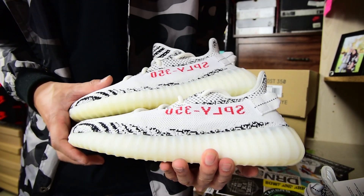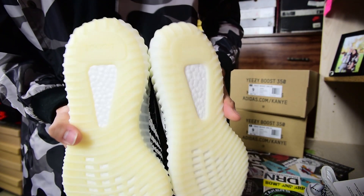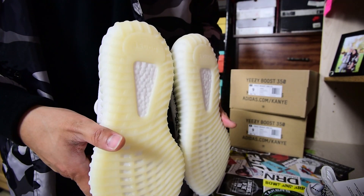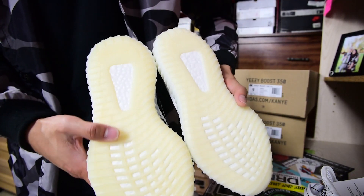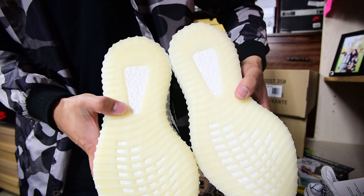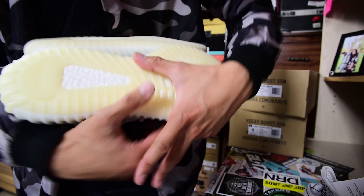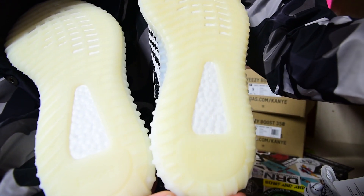When you get into the soles themselves, they still kept that cream off-white color. Moving the shoe around you can see it's still the same — they kept that off-yellow, off-white look to it. That stayed consistent between the first release and the restock.